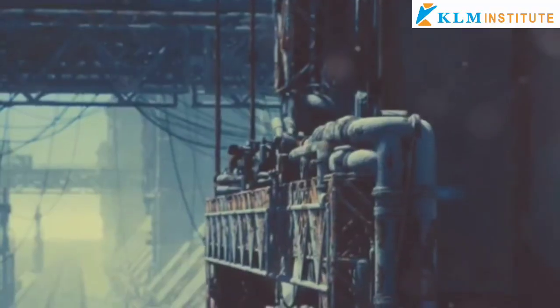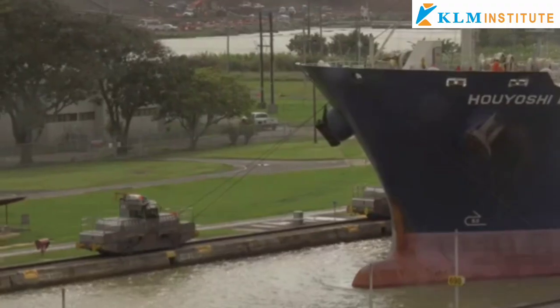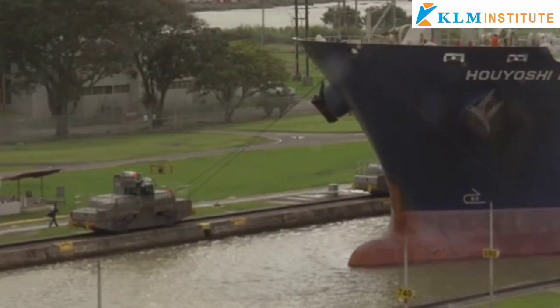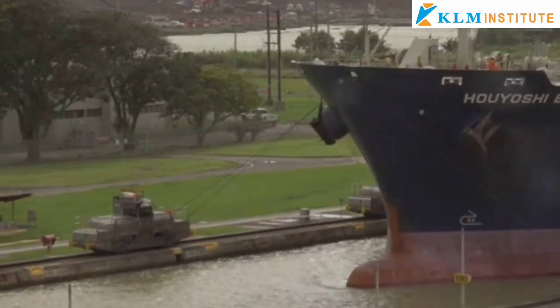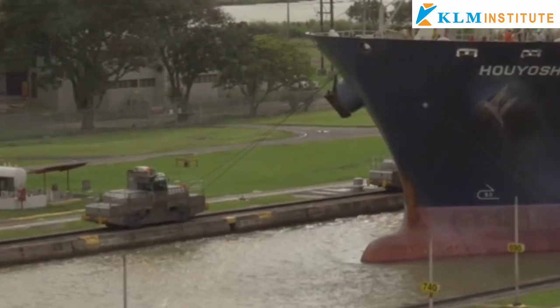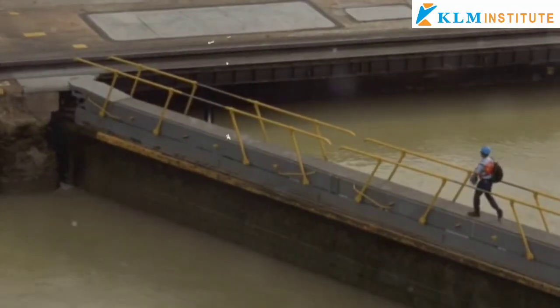Boosting economic efficiency in global trade, the canal emerged during a period of rapid industrial growth, and its creation allowed larger vessels to move goods faster and cheaper. For the United States, controlling the canal provided a strategic military advantage by enabling rapid movement of naval forces between oceans.